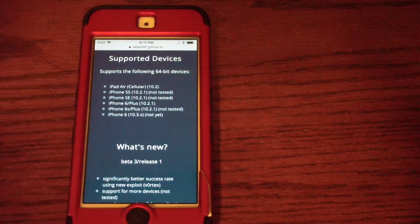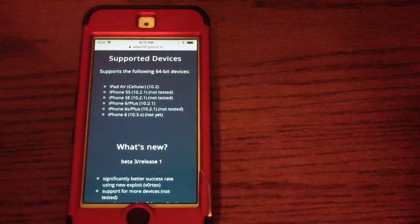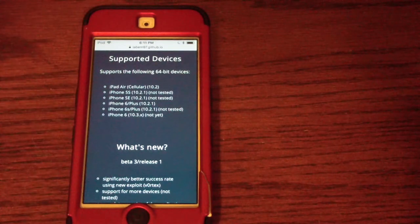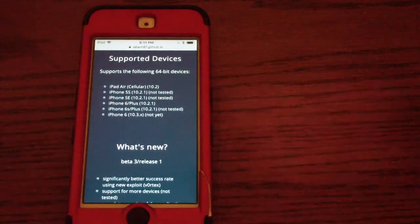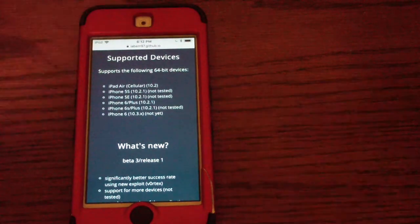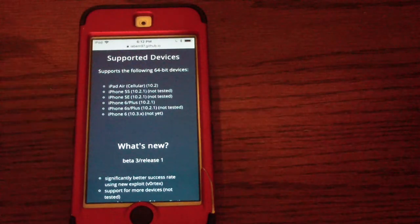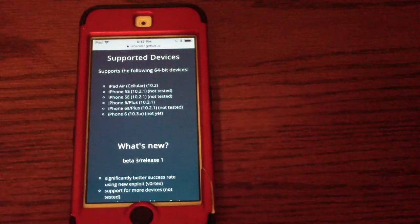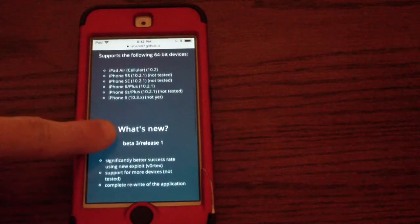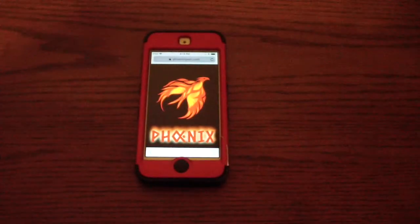On the third beta — the newest version — Saigon has a much higher success rate of actually jailbreaking. The older versions took a very long time to work. This iOS 10.2.1 jailbreak is for 64-bit devices only — not 32-bit — so the iPhone 5C, iPhone 5, and iPad 4 are not compatible. It's only compatible with the specific devices listed.